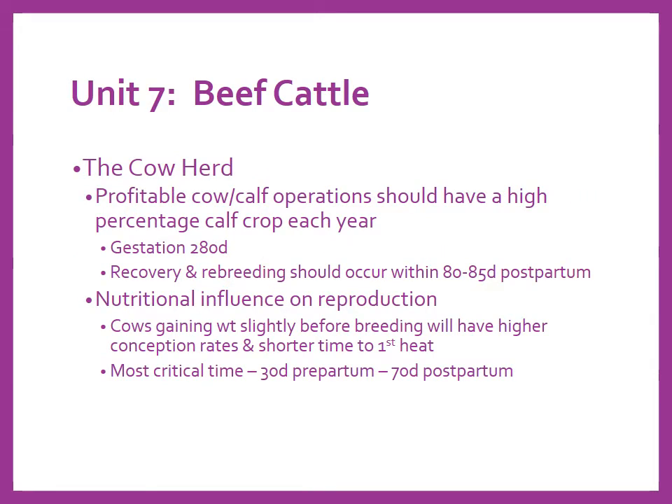Let's start with the cow herd. The main focal point when you're a cow-calf producer is having a high calf crop percentage each year. Gestation length is about 280 days, plus or minus a few depending on breed. Recovery and rebreeding should occur within 80 to 85 days after calving — postpartum. That critical time is 30 days pre-partum to about 70 days post-calving. Your nutritional program needs to be on point through that 100-day transitional span. The goal is to have cows slightly gaining weight before breeding time, giving you higher conception rates and shorter time to first heat, minimizing body weight loss.